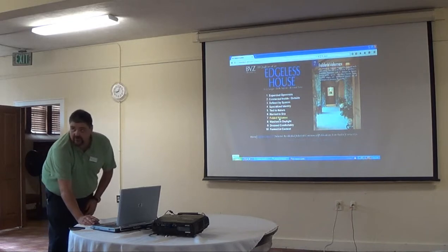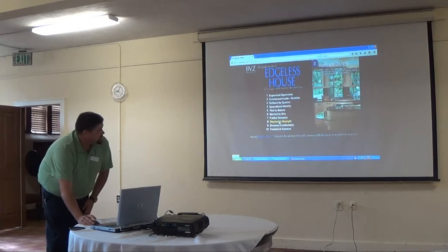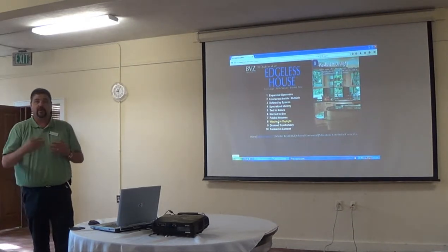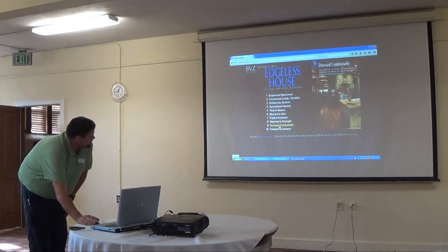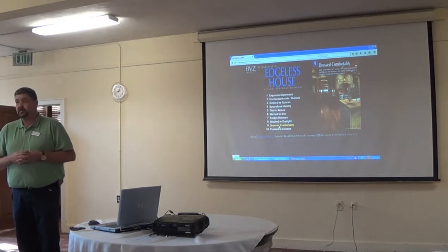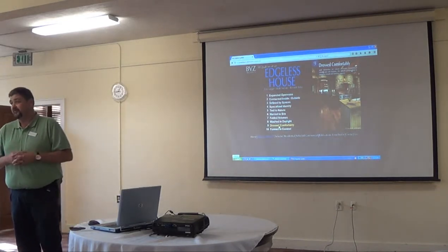Folded volumes — these are about not keeping flat surfaces flat, giving some texture to them so you can expand the space. Wash it in daylight: we want to bring as much natural sunlight into a space as we can, which makes that space change throughout the day in a good way. Dress comfortably: we like to use materials that are going to be timeless in nature. You walk into a house we designed 25 years ago and it still feels comfortable today — not outdated — and hopefully 25 years from now it will still feel that way.